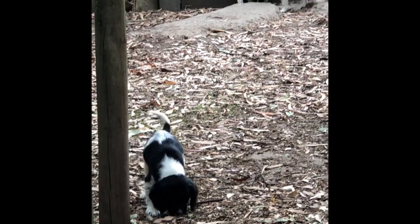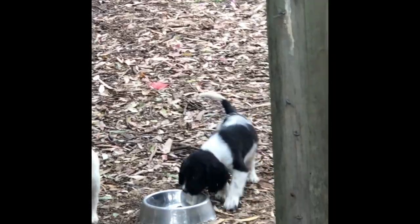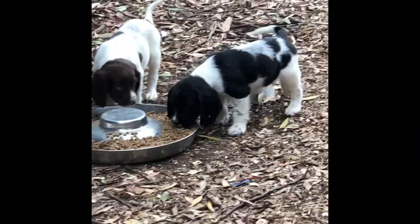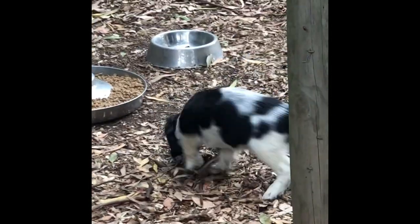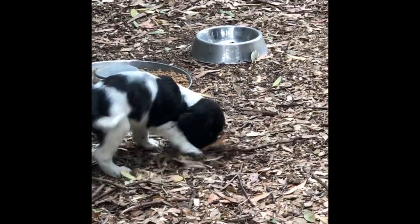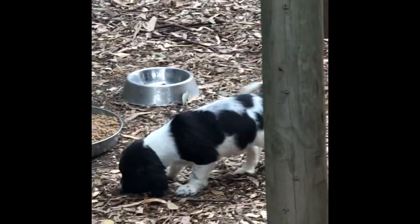There's another black and white dog in here as well. Although he's relatively calm at the moment, he's probably got more steam in his belly than Stout does.